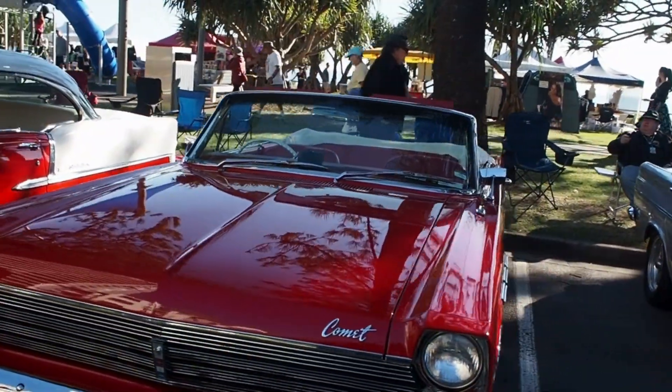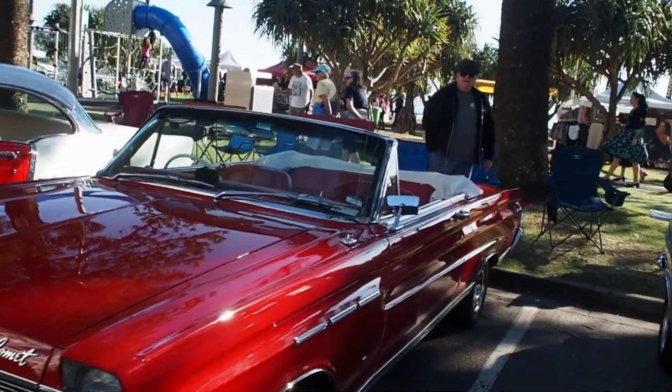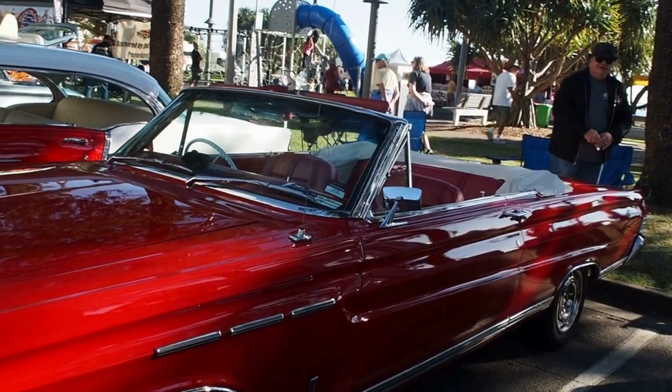Mercury Comet. Hello Comet, great looking car mate.